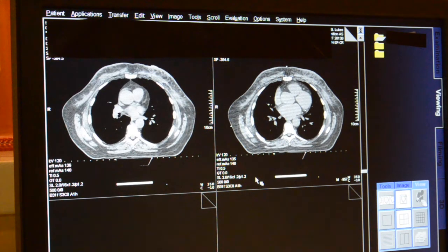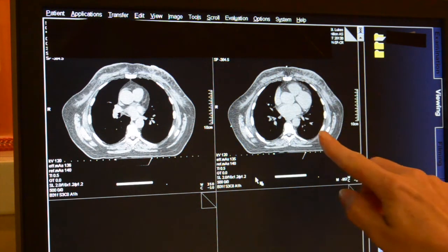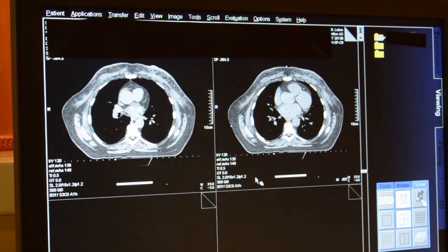Here is an example of the images we will review after your planning session is complete. As you can see, images from the same patient breathing normally and in DIBH position show how DIBH moves the heart away from the radiotherapy site and protects the heart.